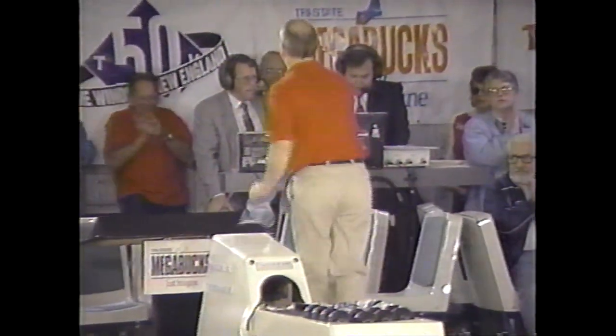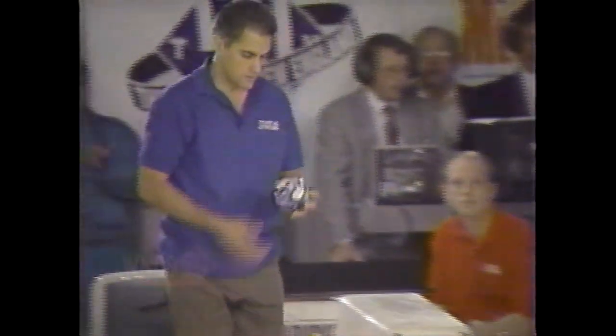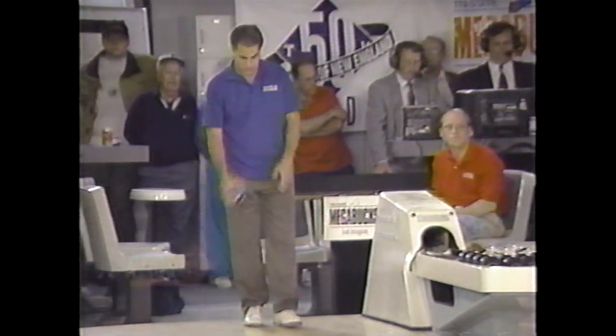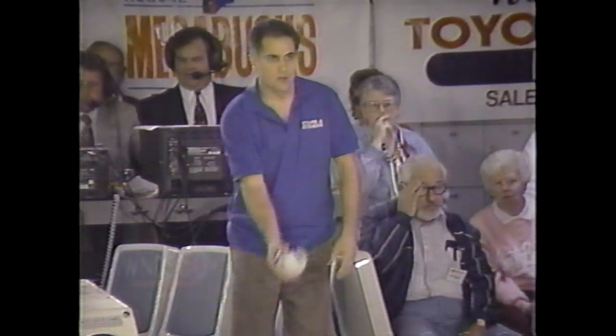Both bowlers put up strikes in the fourth, and that could create a little excitement when we come back. Jack Ray getting ready — he's got three marks in a row, and had five in a row at about this point in game two, working on a strike right now. It was close to a double. Spare on strike, four marks in a row for Jack Ray — 14 in the match. He keeps going at this rate he may end up with more marks and a higher score than last week, and he started with a 103.